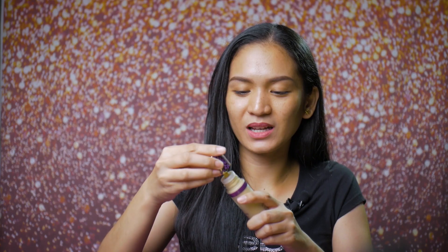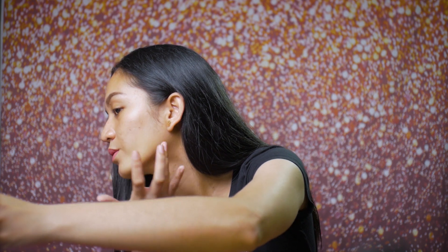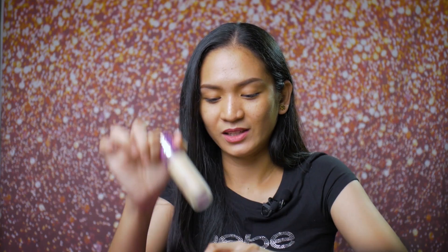Since kabado ako sa shade, i-swatch na natin siya para malaman natin kung sakto ba sa aking skin tone. Tinutwist pala siya — parang nga yung Tarte Shape Tape Concealer yung kanyang applicator. Try natin i-swatch sa jawline. I think sakto siya sa skin tone ko! Love it! Sakto siya sa skin tone ko. Mayan na natin siyang gamitin.